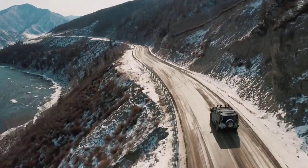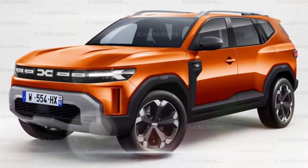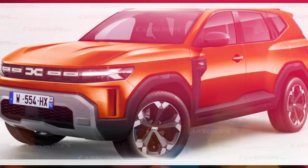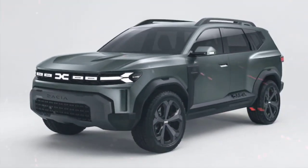The interior of the Duster will also be redesigned with a more upmarket feel. The dashboard will be new, with a larger touchscreen infotainment system and a digital instrument cluster. The materials will also be higher quality and the seats will be more comfortable.